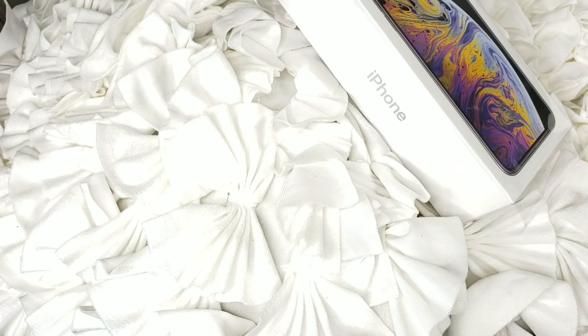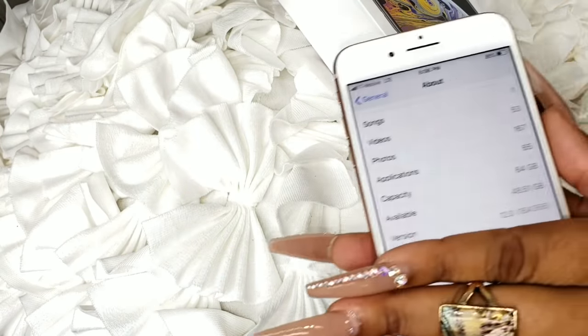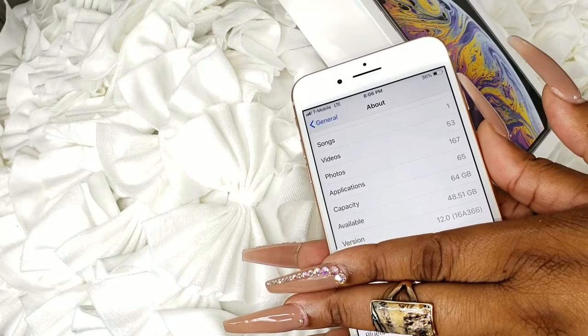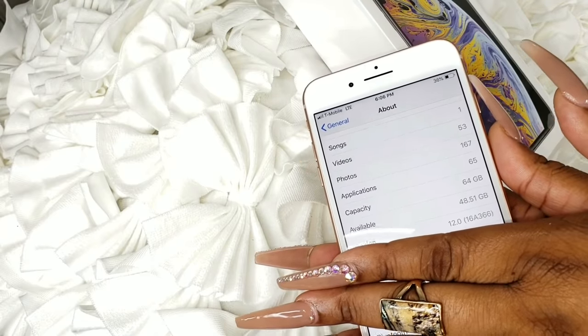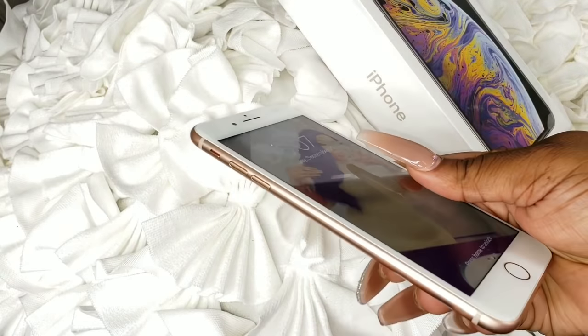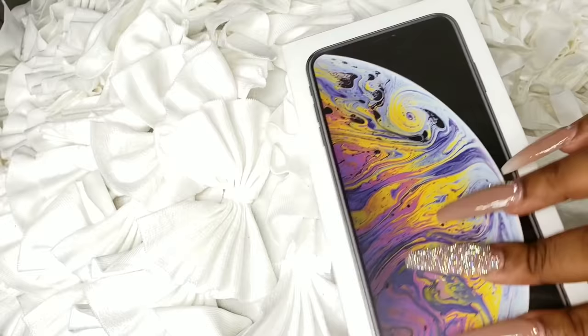Okay so on my 64GB phone I have 48GB available, which is pretty good. Because I have Google Photos, all my photos and videos are backed up there. If you don't have Google Photos, I definitely recommend you do that — that's why it doesn't show a lot of storage used on my phone. I do love my 8 Plus and I love the gold, but your girl didn't want to do the gold. So I'm going to go ahead and unbox this for you guys.